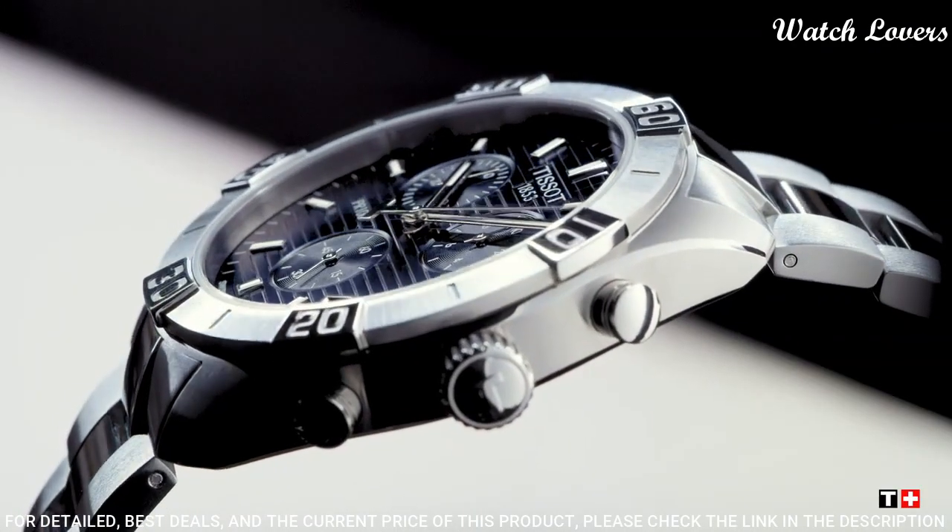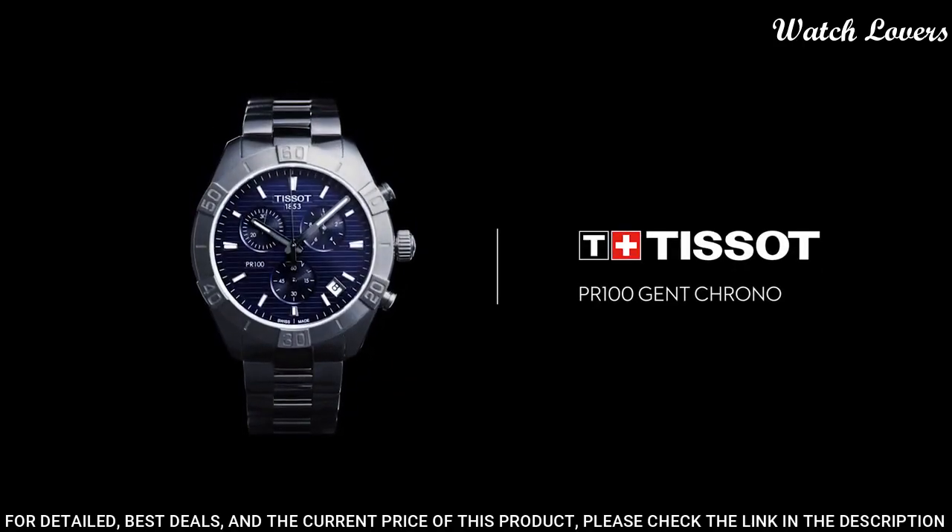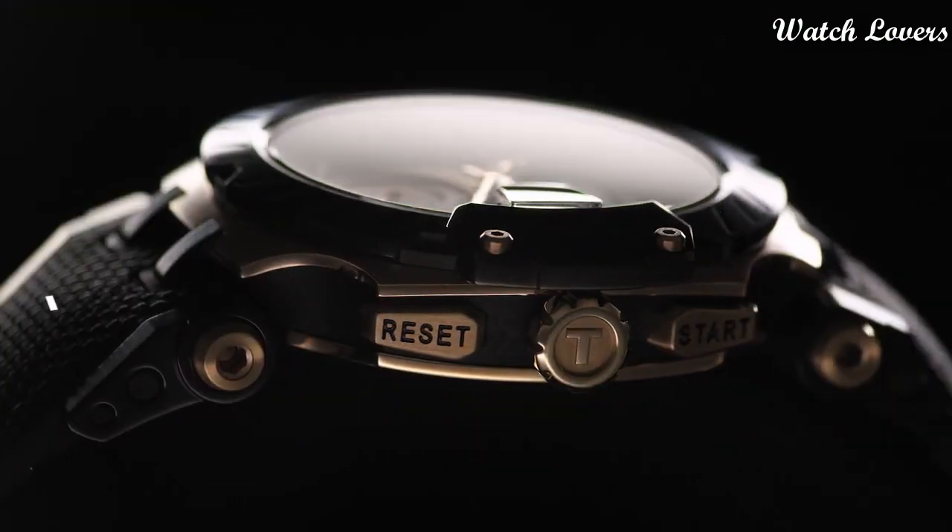Functions: chronograph, rattrapante, date, hour, minute, small second.